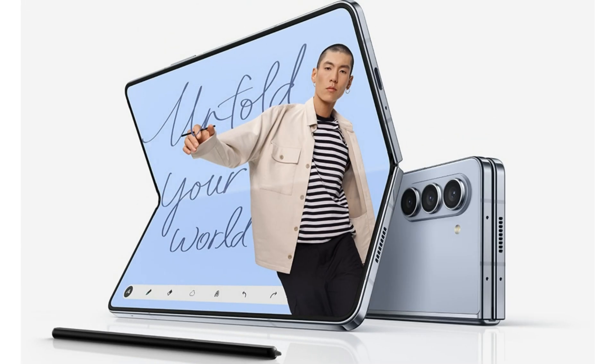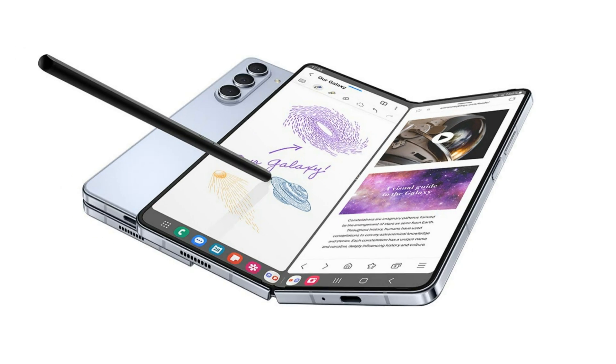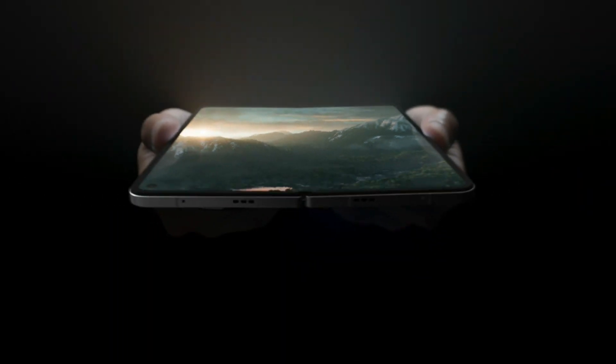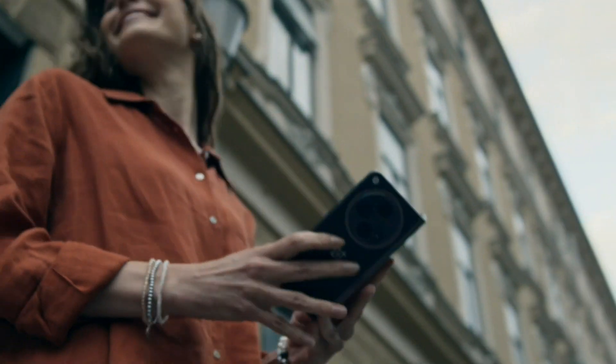Let's kick things off with design and build quality. The Galaxy Z Fold 5 continues Samsung's legacy of premium craftsmanship, featuring a sleek and sturdy hinge mechanism along with that stunning foldable AMOLED display. On the other hand, the OnePlus Open impresses with its slim profile, premium materials, and a well-engineered hinge. Which design do you think will stand out more in 2024?